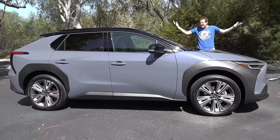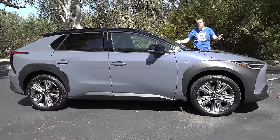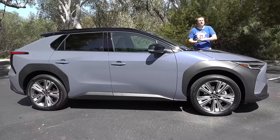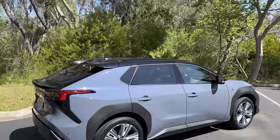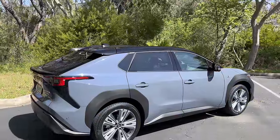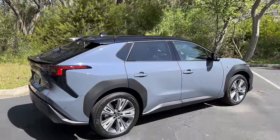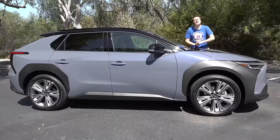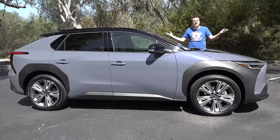A portion of this video was sponsored by Discovery+. This is the new 2023 Subaru Solterra, and it's a new electric crossover from Subaru. It may seem like a new electric crossover appears on the market every single week, and I've reviewed all of them. But now Subaru has one, the Solterra, and today I'm going to review it.